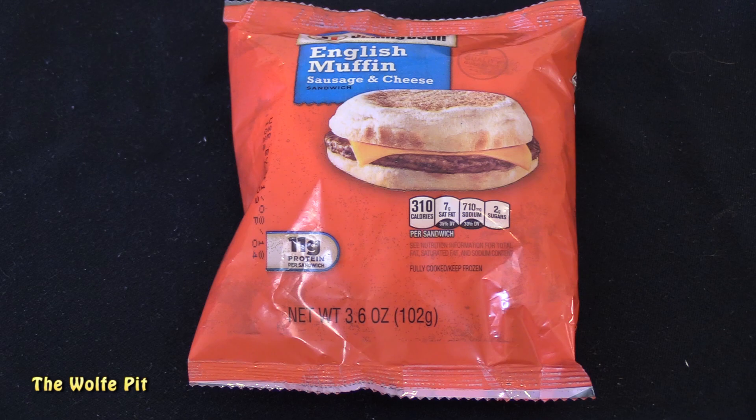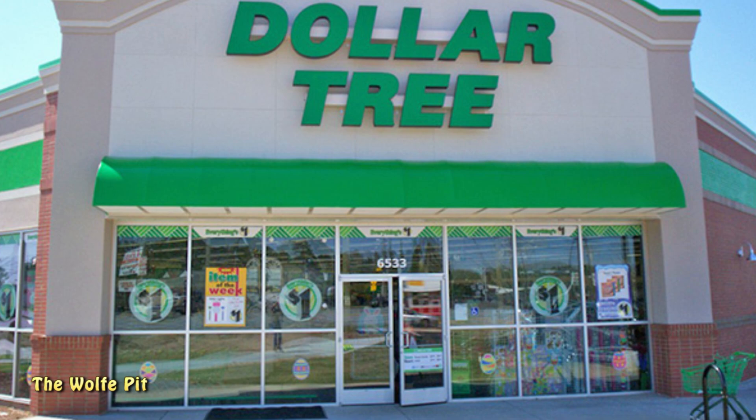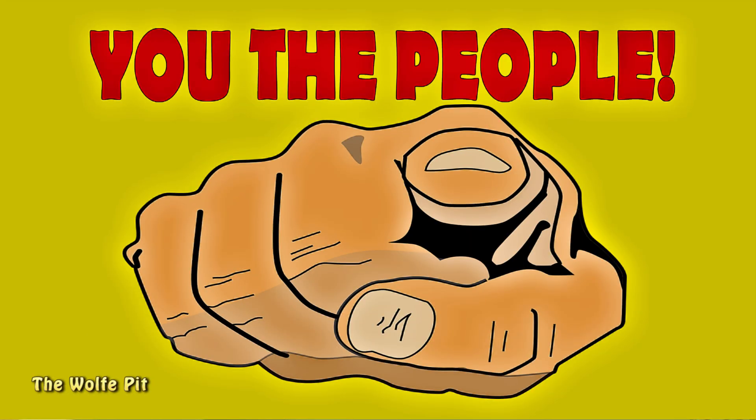If you haven't been paying attention or you've never been to a Dollar Tree, each sandwich was only a dollar because everything at the Dollar Tree is only a dollar or less. I've been noticing something about Dollar Tree frozen products - the products themselves are either discontinued and the Dollar Tree gets all the leftover excess stock, or they're being secretly produced. I spend a lot of time researching these products to provide the most accurate information I can.